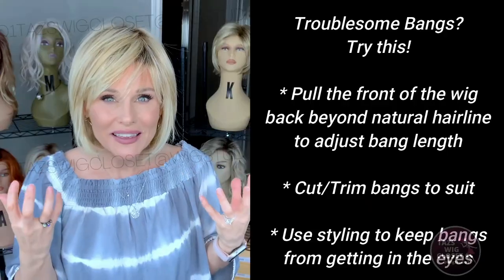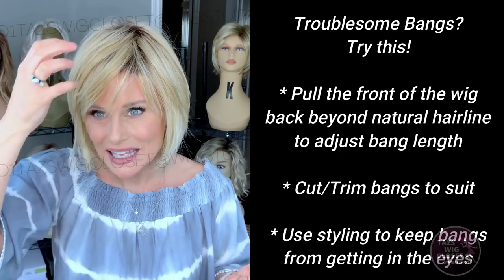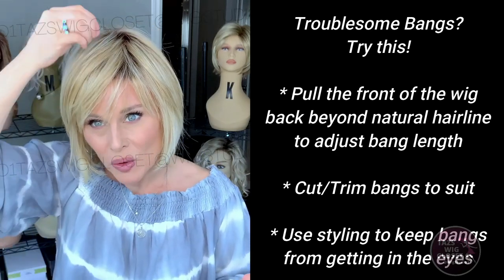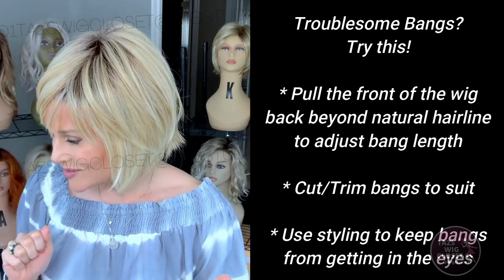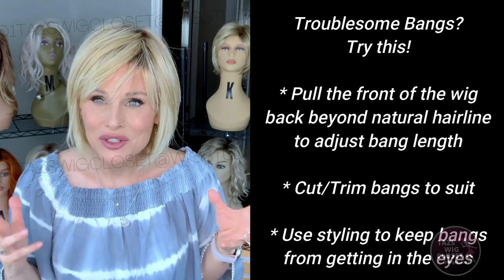This is an affordable, no-fuss shake-and-go cute little bob style, and that front fringe piece is about four and a half inches as it comes off the cap. That is a trouble spot for my dimensions because I'm around three to three and a half inches from the bottom of my hairline to my eyebrow, so that four and a half just kind of wants to swoop right into the eye. In that case, I have some options — what I did here is I pulled the cap back beyond my natural hairline so that the fringe would not get in the eyes.